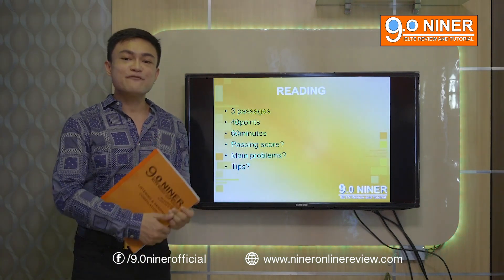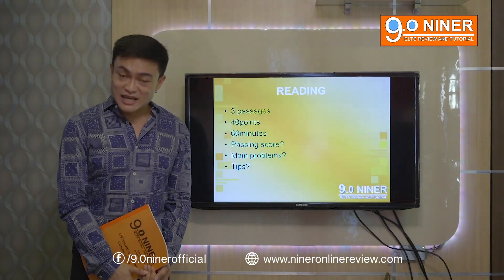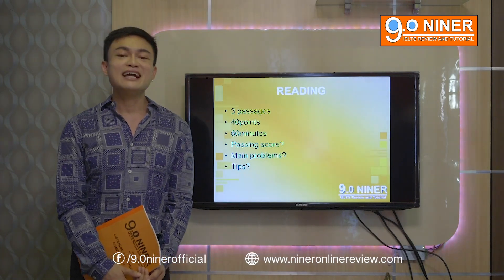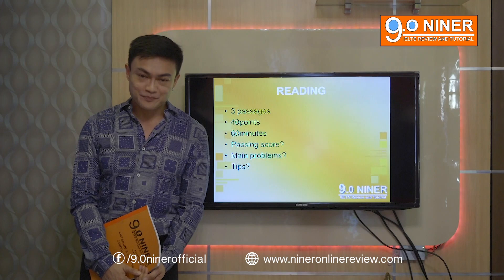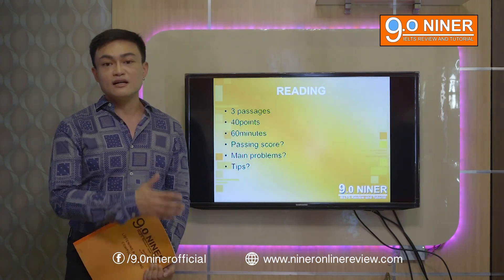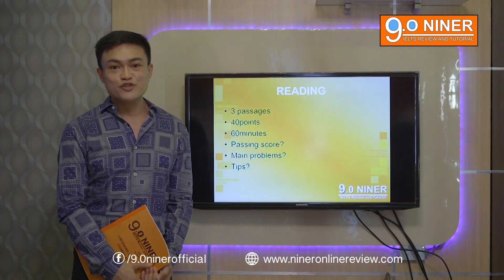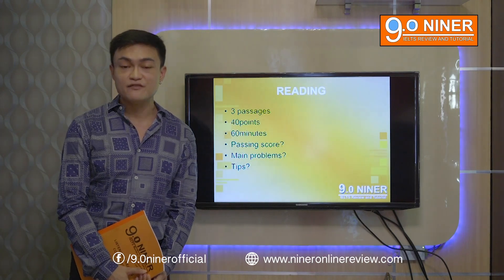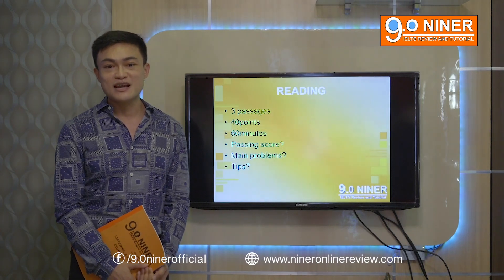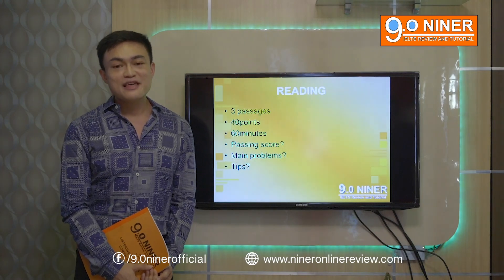That's it for our mini overview of the reading subtest. Listening and reading are objective, so we'll focus more on the subjective components of IELTS — namely writing and speaking. If you're interested, we offer online review services from 9 a.m. to 9 p.m. Philippine time, and we also specialize in one-on-one coaching. You can message Irvin Neal Temporal on Facebook, or visit our Facebook account 9.09 IELTS Review Center, or check our website at www.nineronlinereview.com. Thanks for watching.